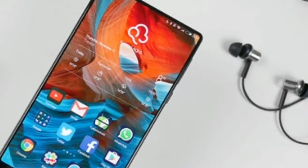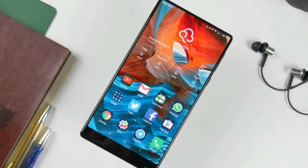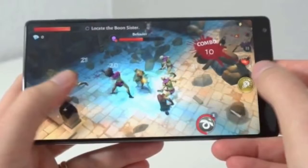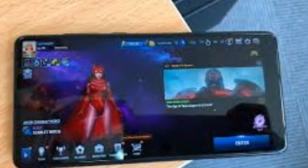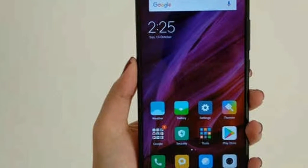Fast, fluid operation with no lag. Apps open quickly and multitasking is smooth. The Snapdragon 835 chipset along with 6GB RAM is a great combination to take on almost any task you can ask a smartphone to do in 2017. Apps load swiftly, Android runs smoothly, and the Mi Mix 2 can run multiple apps at the same time without breaking a sweat.